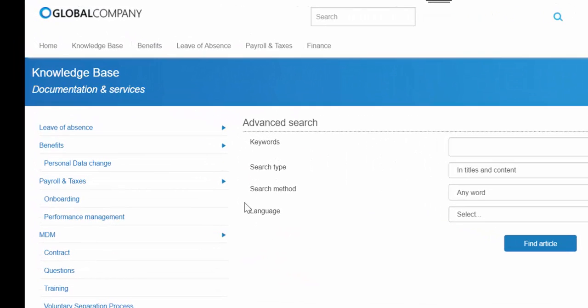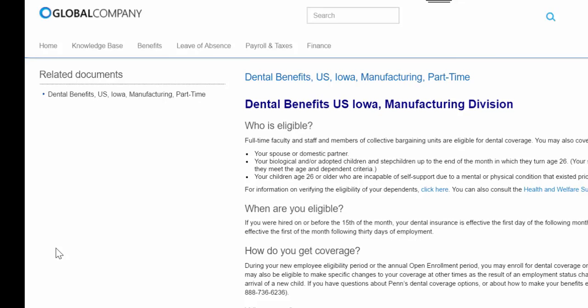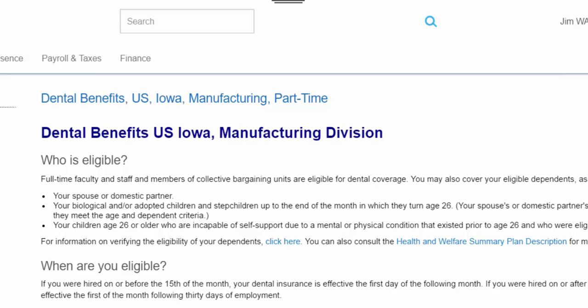Access to a personalized knowledge base reduces service requests by enabling employees to find their own answers using any of five intuitive search methods. Answers are personalized based on data in the employee record.